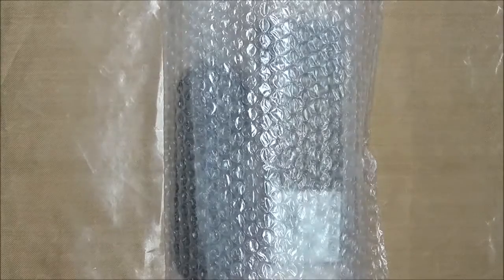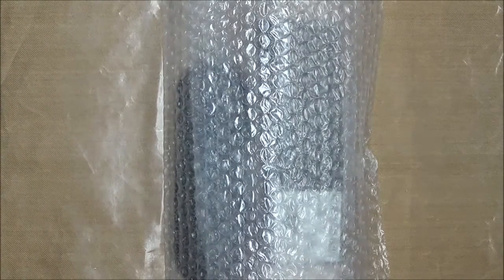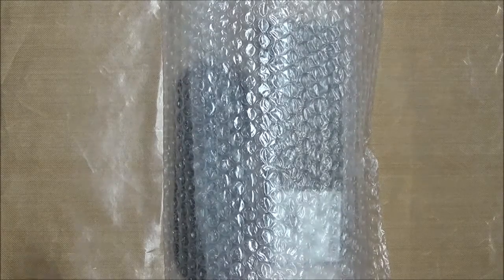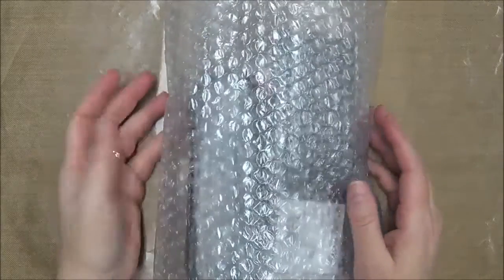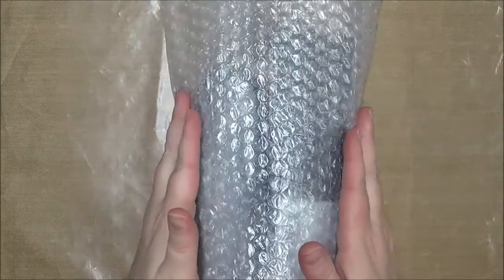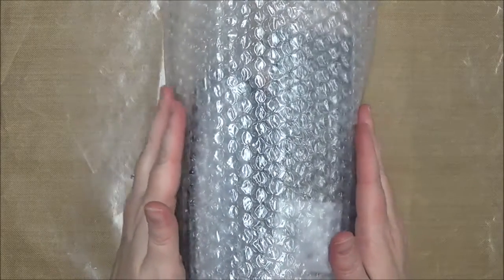Hello everybody, this is Sheri at djsundry.blogspot.com and today I have an exciting delivery that came to my house that I want to share with you. Now I have to tell you it did not come like this — probably quite obvious to you. I have to tell you how great the packaging was, but first let me tell you what's in here: pens from the Goulet Pen Company.